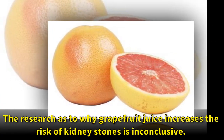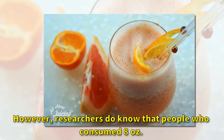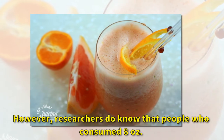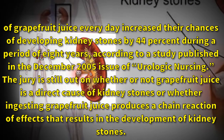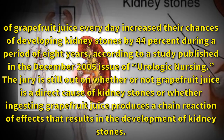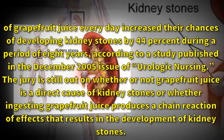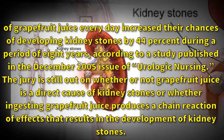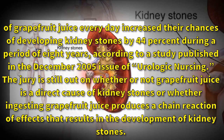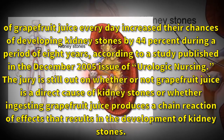The research as to why grapefruit juice increases the risk of kidney stones is inconclusive. However, researchers do know that people who consumed eight ounces of grapefruit juice every day increased their chances of developing kidney stones by 44 percent over a period of eight years. According to a study published in the December 2005 issue of Urologic Nursing, the jury is still out on whether grapefruit juice is a direct cause of kidney stones or whether ingesting it produces a chain reaction of effects that results in their development.